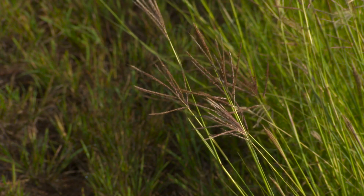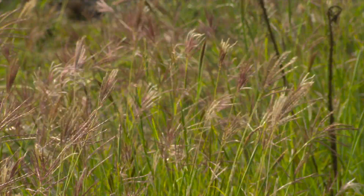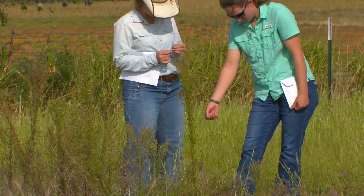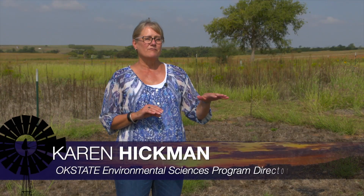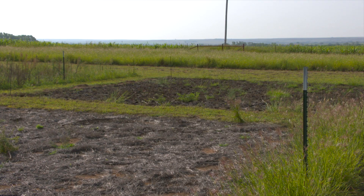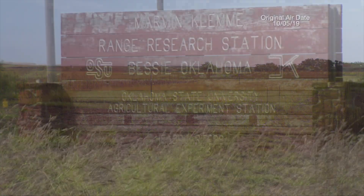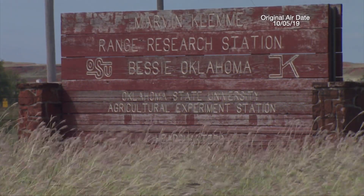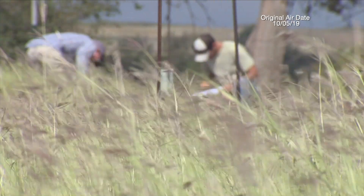This plant may look harmless, but old world bluestem is a major problem for Oklahoma landowners and producers. For the past two years, Oklahoma State University researchers have tried to find the most effective management practice in controlling it. Typically when you look at management of an invasive plant, you're looking at some kind of mechanical or physical control — burning, mowing, haying, and tillage, but also an herbicide application. Using plots at the Clemmie Research Station in Ouachita County, researchers put these practices to the test last summer and today they're sharing their initial findings with colleagues.